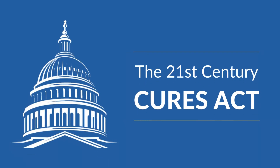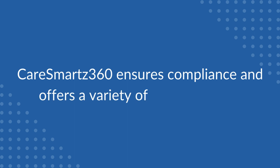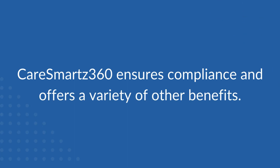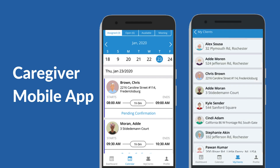Designed to accomplish Michigan's EVV requirements for the 21st Century Cures Act, the CareSmart's 360 EVV solution not only ensures compliance but also offers a variety of additional benefits. The caregiver mobile app provides a single location to access client and schedule details, organize activities, and store data on the go.